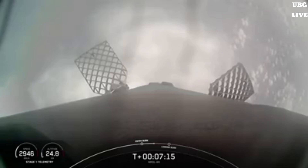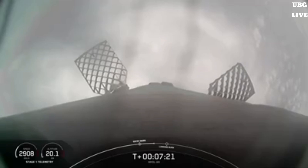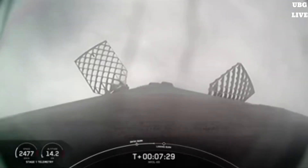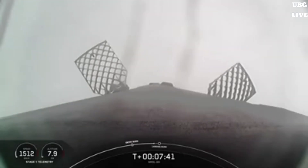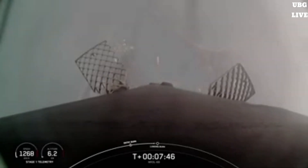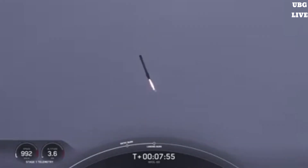Coming up next will be the first stage landing burn, which will start in about a minute from now. The Merlin engines on the Falcon 9 first stage are optimized for sea level and achieve 190,000 pounds of thrust each during ascent and descent. At liftoff, Falcon 9's first stage has thrust greater than five 747 airplanes at full power. Stage 1 transonic. Stage 1 FTS is saved. Stage 2 is in terminal guidance. Stage 1 landing burn.